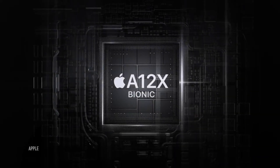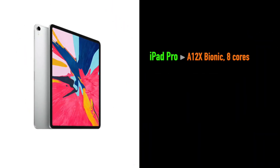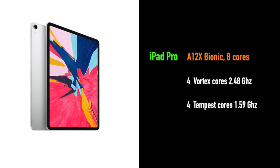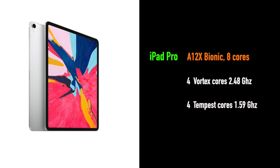It's powered by Apple's 7nm octa-core A12X chip with 4 Cortex performance cores and 4 Tempest efficiency cores running at 1.6GHz. This model also comes with 4 gigs of RAM, except for the 1TB option.